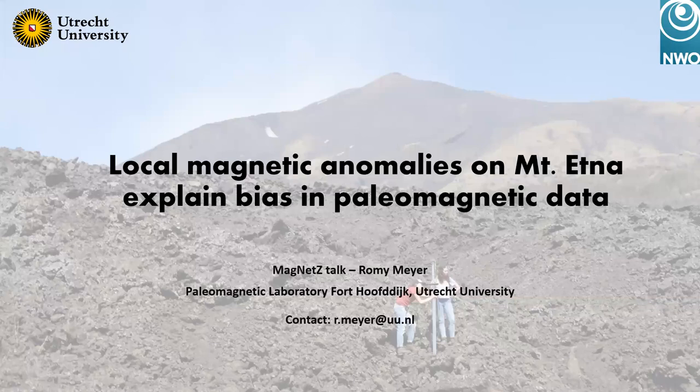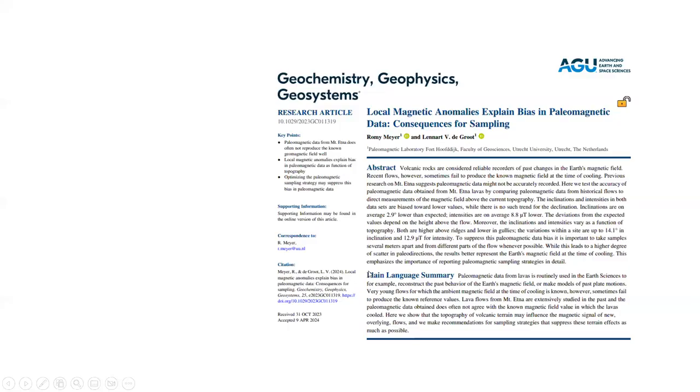Thank you for inviting me for this talk. I'm sorry that my camera is not working. My name is Romy. I'm a PhD candidate at the paleomagnetic laboratory Fort Hoogdijk at Utrecht in the Netherlands. In this talk, I will show you the research we did at the start of my PhD project, which was published in April this year together with Leonard Grote. In our study, we looked at the bias found in data from Mount Etna and whether that can be explained by local magnetic anomalies.